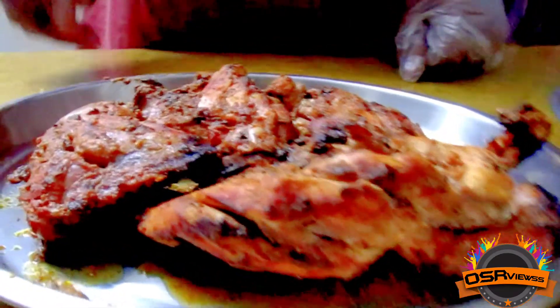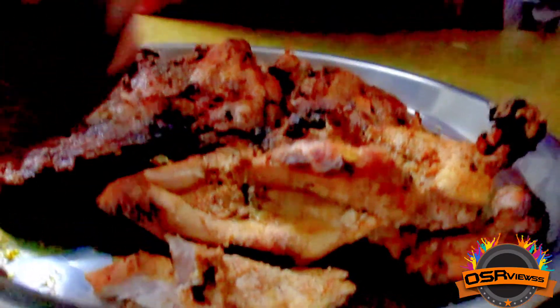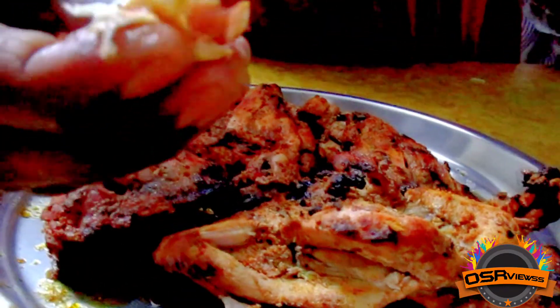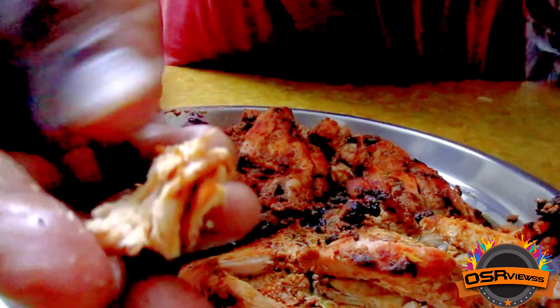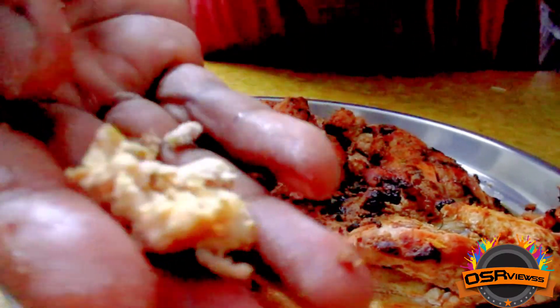By looking at it, the tandoori appeared soft enough, but while tasting, few pieces were soft and few were hard. Comparing to other restaurants, I felt this one is good in the preparation process — the cooking and preparation were done well.